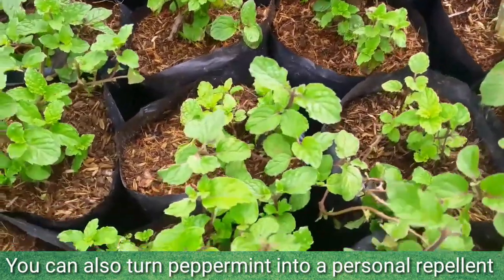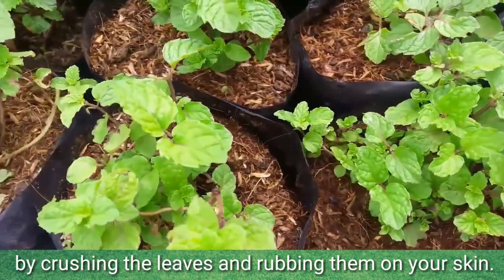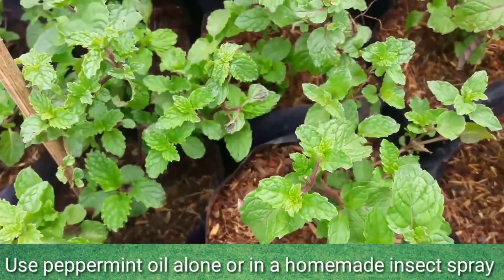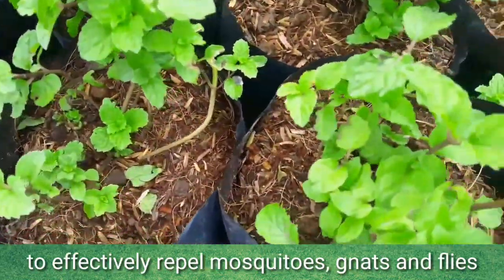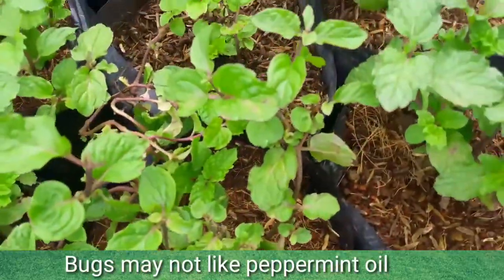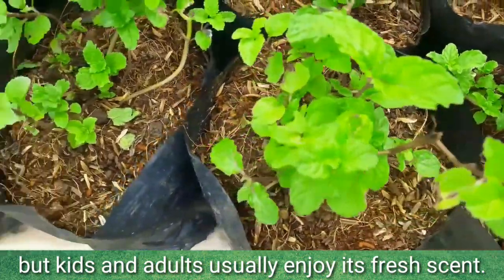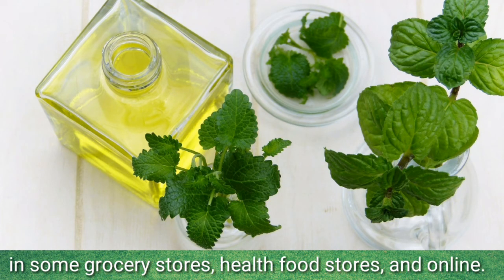You can also turn peppermint into a personal repellent. By crushing the leaves and rubbing them on your skin, or use peppermint oil alone or in a homemade insect spray to effectively repel mosquitoes, gnats, and flies. Bugs may not like peppermint oil, but kids and adults usually enjoy its fresh scent. Peppermint essential oil is available to buy in some grocery stores, health food stores, and online.